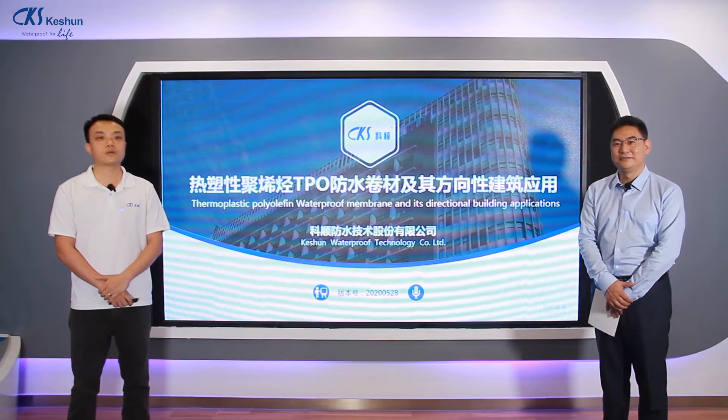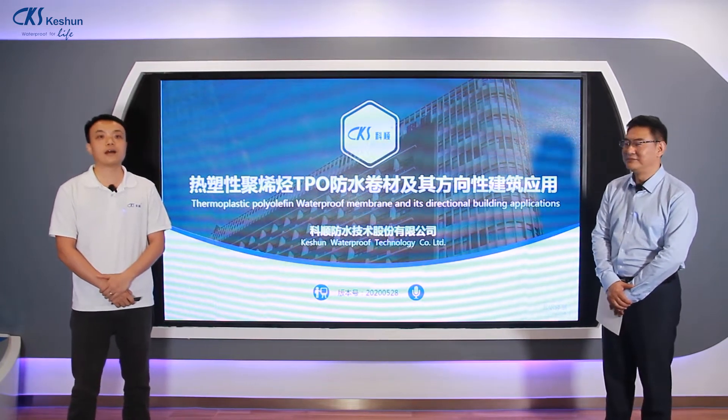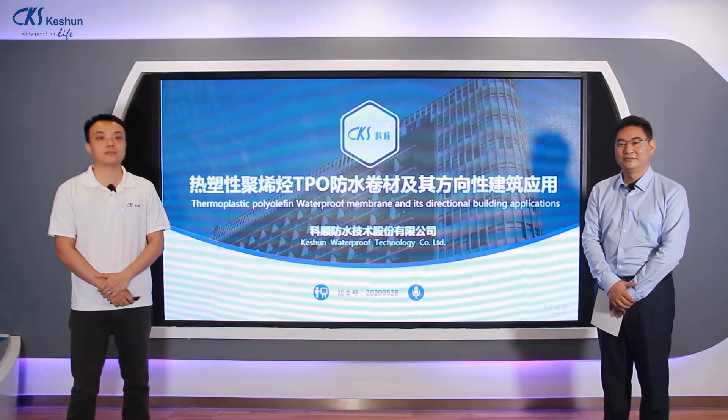Hello everyone, welcome to the Keshun Waterproof Canton Fair online show. This is Mr. Zhang from the TPO division. I'm Lok Yu from the international division. We are here today to present you our TPO system.